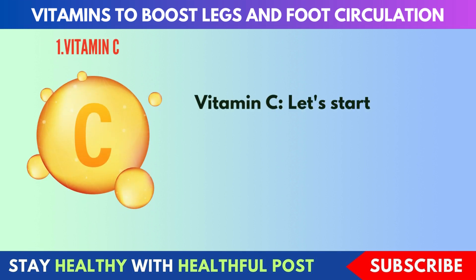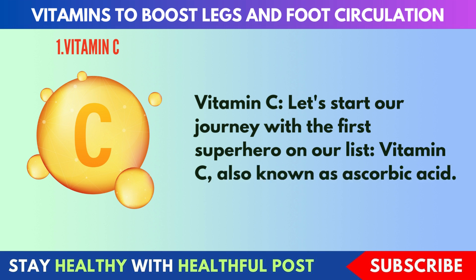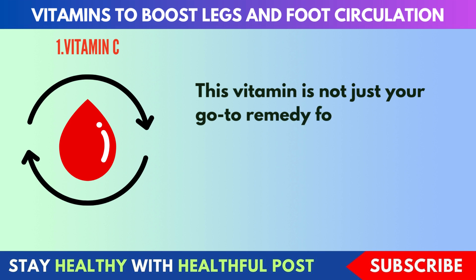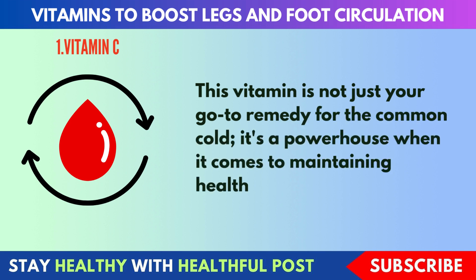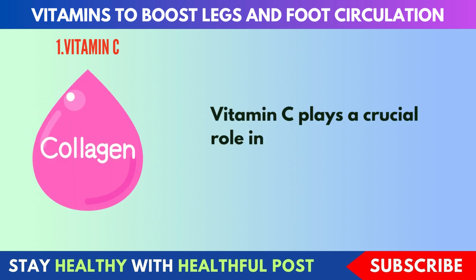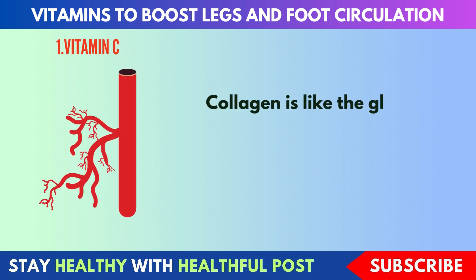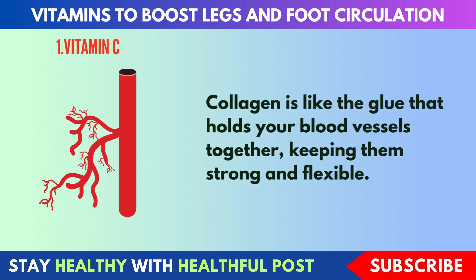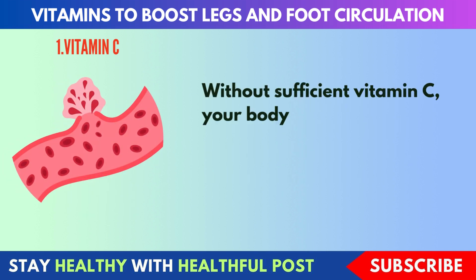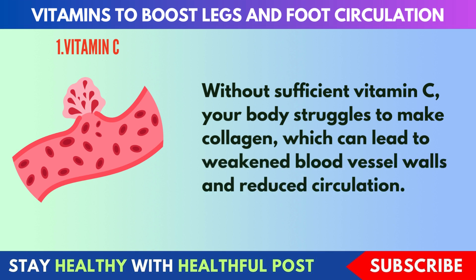Vitamin C. Let's start our journey with vitamin C, also known as ascorbic acid. This vitamin is not just your go-to remedy for the common cold — it's a powerhouse when it comes to maintaining healthy blood vessels. Vitamin C plays a crucial role in supporting collagen production in blood vessels. Collagen keeps your blood vessels strong and flexible. Without sufficient vitamin C, your body struggles to make collagen, which can lead to weakened blood vessel walls and reduced circulation.